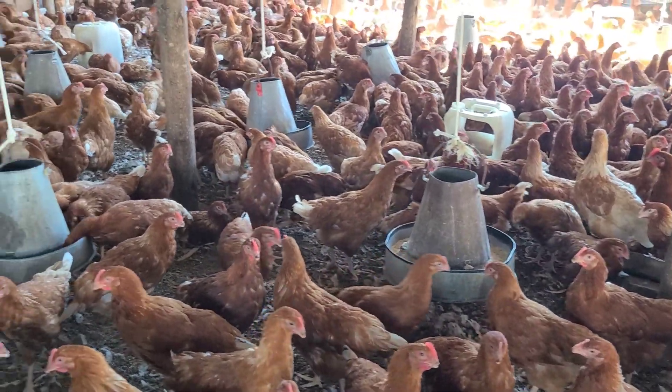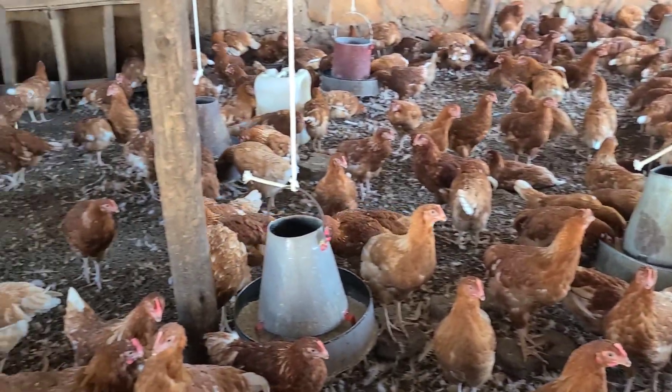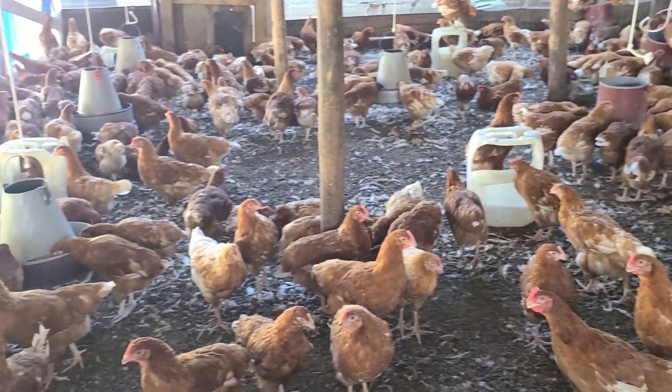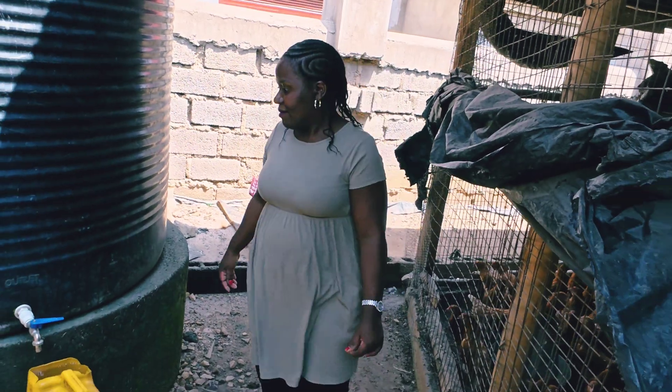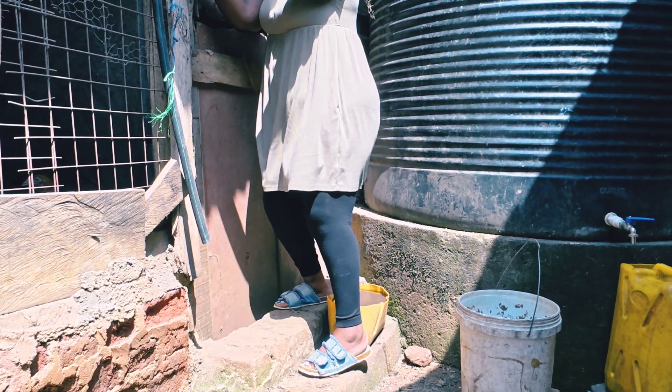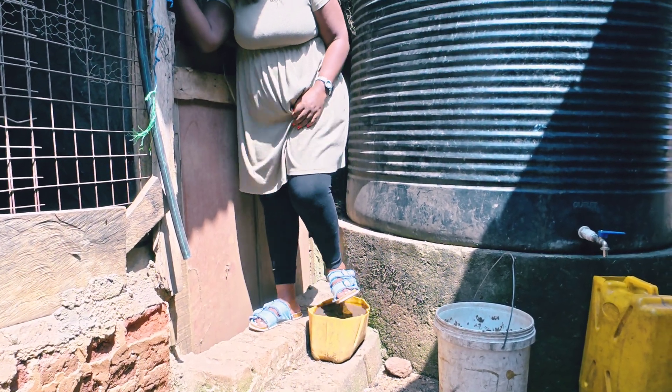The first disease is Newcastle. Newcastle is a viral disease. You will notice greenish droppings in the chicken house, and the birds will have twisted necks — the neck turns, sometimes looking up, sometimes looking back, or the birds are rotating around. You will also see sneezing and coughing. I had an outbreak of Newcastle here at the farm that started as coughing and sneezing, and then I started seeing the twisted necks — that was Newcastle.